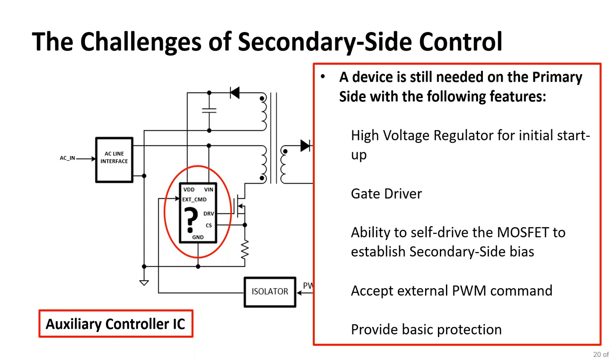The microcontroller is really the primary controller, but we need auxiliary control on the primary side. Its tasks include a high voltage regulator to power up off the rectified AC line, ability to drive the MOSFET gate driver, and ability to self-drive the gate driver to develop secondary voltage so the secondary side controller becomes alive. When the secondary side controller is active, the auxiliary controller accepts PWM commands from the secondary side and stops self-controlling the gate, while still providing basic protections in case the secondary side controller fails.